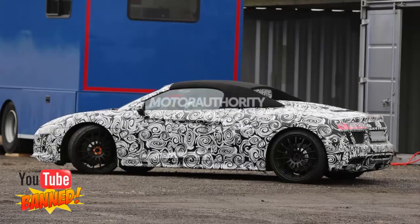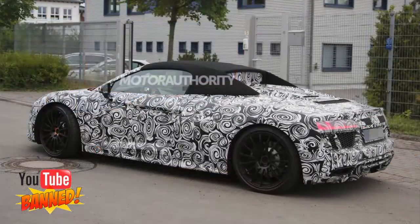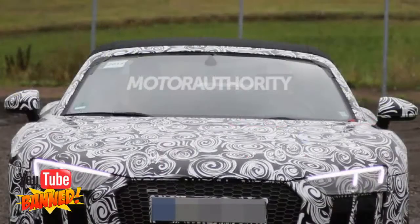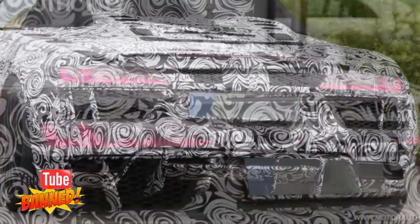Other than the new roof and possibly some additional strengthening of the body — the outgoing R8 Spyder was around 200 pounds heavier than the Coupe because of structural reinforcements — the new R8 Spyder should be much the same as its Coupe sibling. The car will be offered exclusively with V10 power at launch, with peak power coming in at 540 horsepower in V10 trim and 610 HP in the V10 Plus.